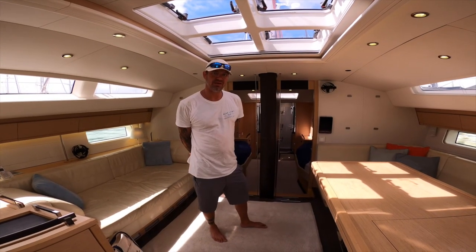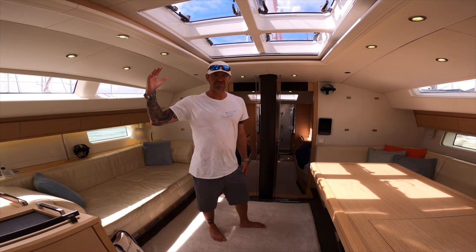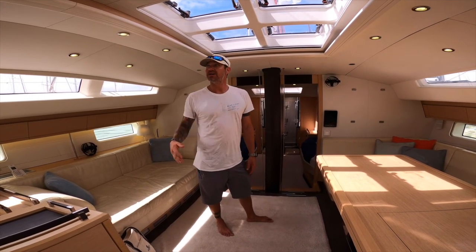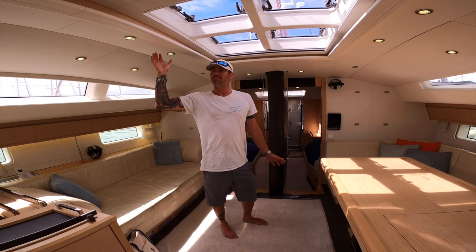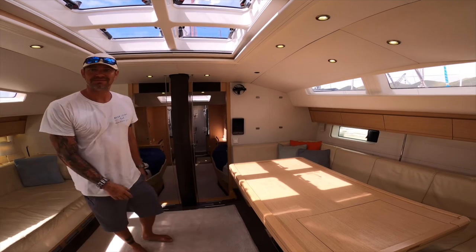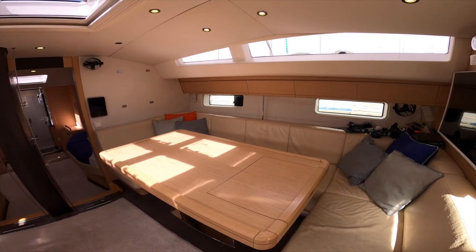We're here in the saloon. Just wanted to give you a sense of how large it is inside here. I'm a little over 1.8 meters tall and I still have plenty of room. I've never had a problem hitting my head — it's just a really huge amount of space. The table here is an oversized dining table.